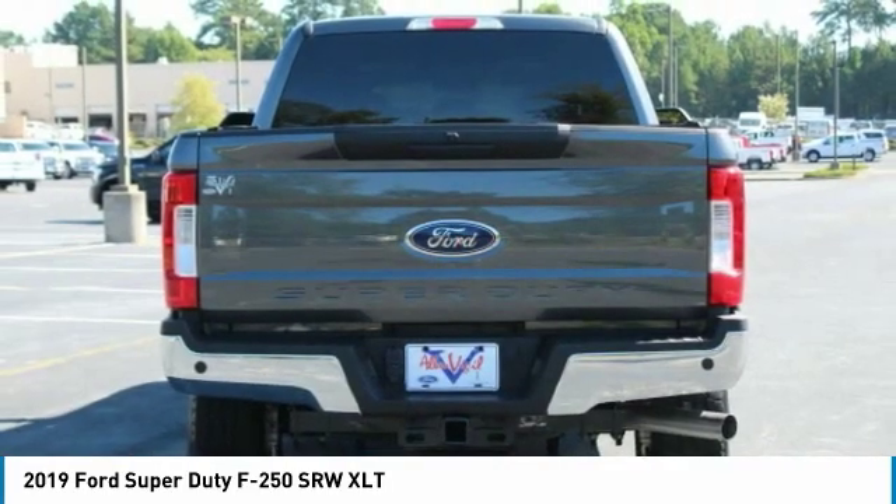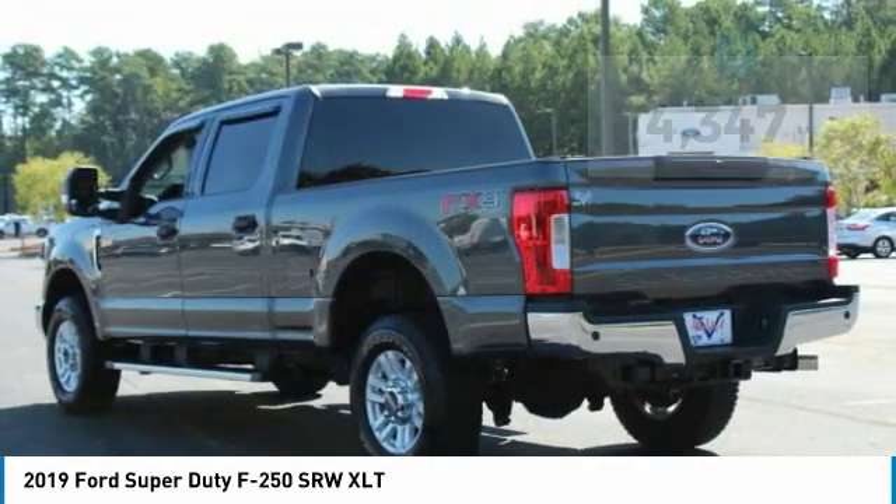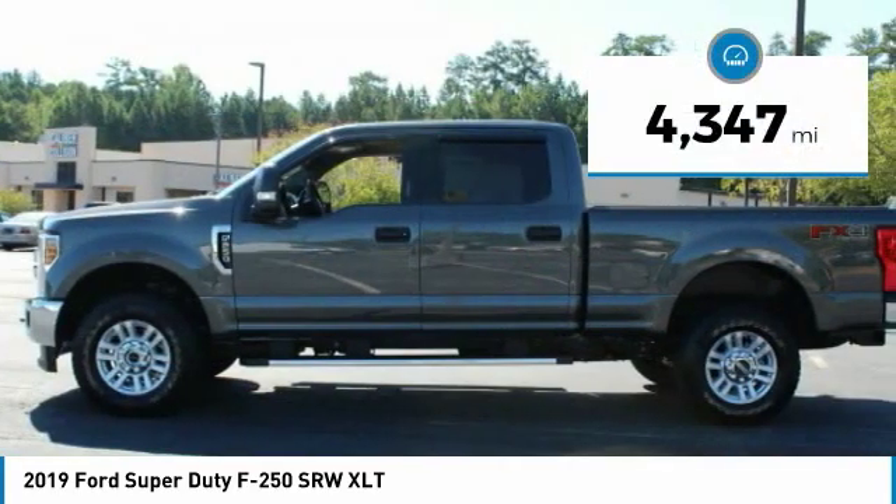The Ford F-250 Super Duty is priced below $45,000. This vehicle has less than 5,000 miles.